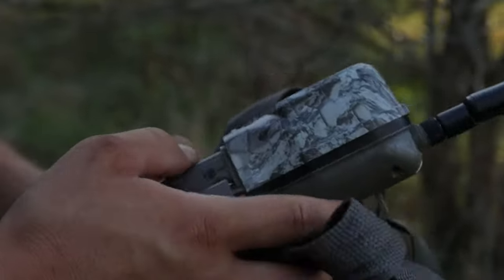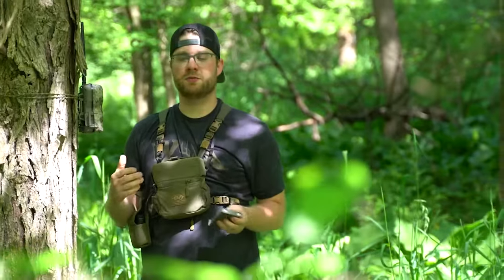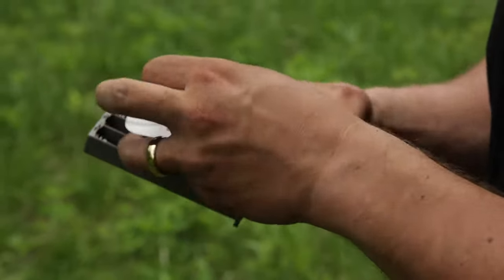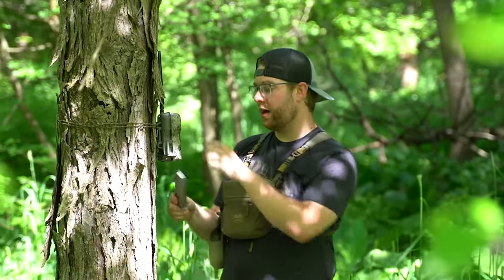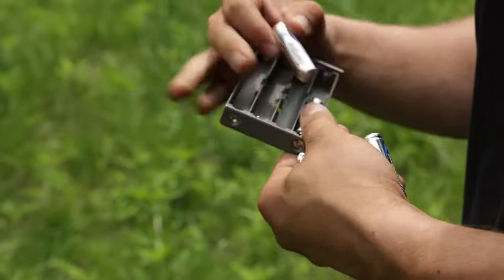The third thing to understand before purchasing a cell camera is cost. A lot of folks think cell cameras are going to be too expensive to run. In the long run, they are a little bit more expensive than standard SD card cameras, but what's your time worth? These cameras save you a bunch of time. You hang the camera, put the batteries in, and don't come back until you're ready to hunt. The data plan runs anywhere between $10 and $12 a month for three or four months, so you're looking at under $50 for the year. With one set of batteries, an external power source, and one SD card, the initial cost is higher upfront, but don't get scared away by the price — think about how much your time is worth.